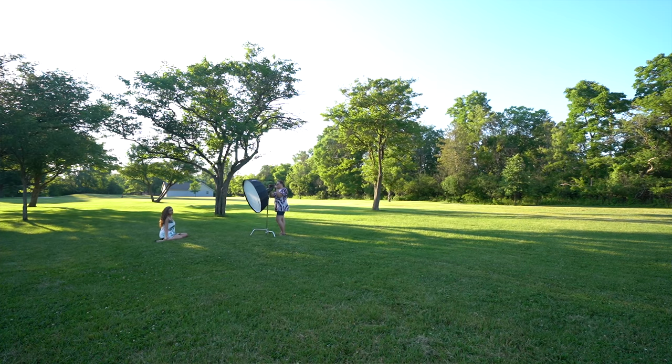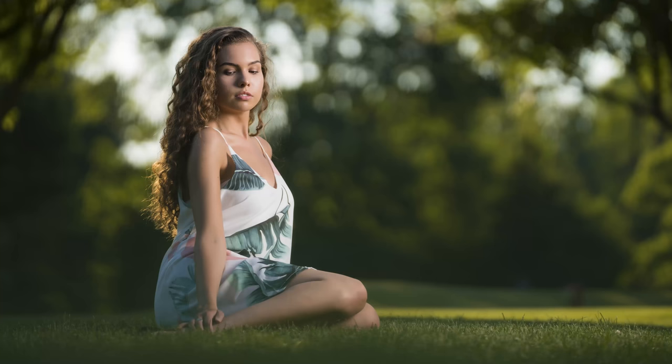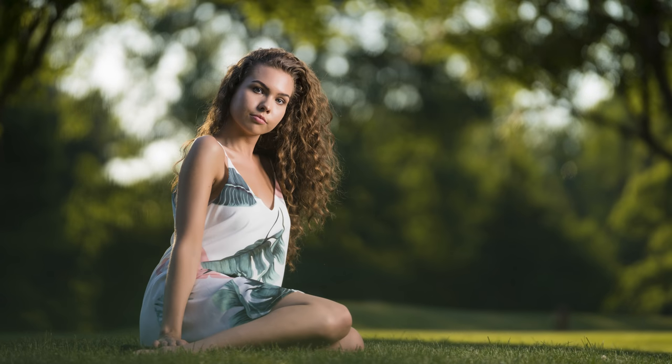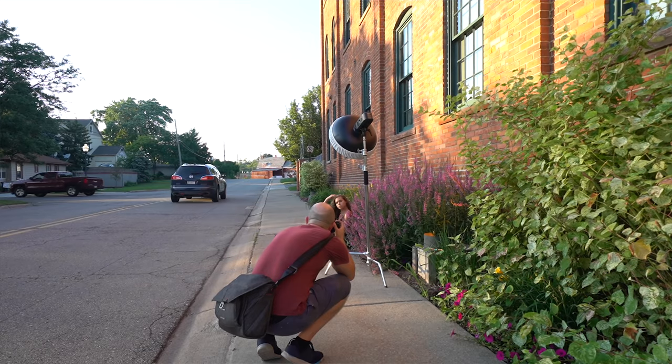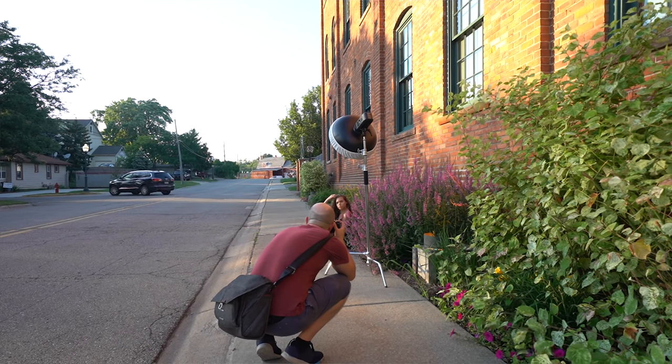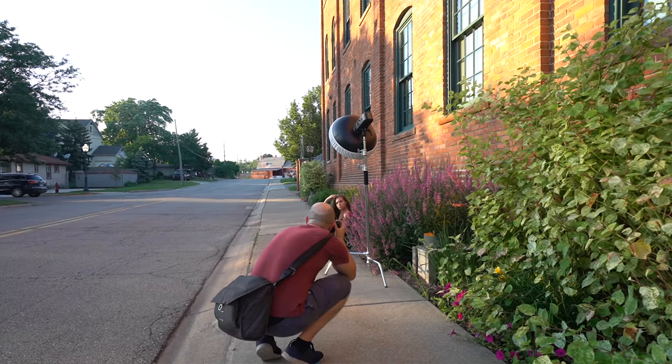Smaller lights like the AD200 and AD360 version 2 are perfectly capable of being used in bright outdoor conditions, but you'll be limited to using them at a closer distance to your subject, restricting composition unless you want to spend a lot of time cloning out softboxes. The AD600 Pro has enough power that I can back it off, use bigger modifiers, and create more distance between my subject and light source, which opens up a lot of doors creatively.